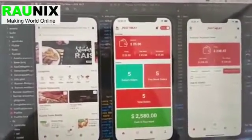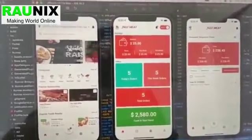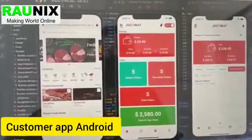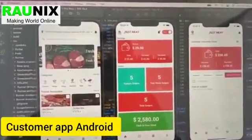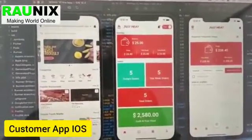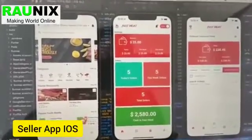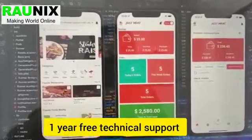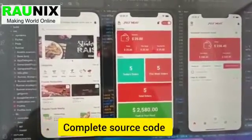This application is completely ready to launch and we can deliver this application in 2 to 5 days. It includes the complete customer app for Android, seller app Android, driver app Android, customer app iOS, seller app iOS, driver app iOS, website, and admin panel — with 1 year free technical support and complete source code.